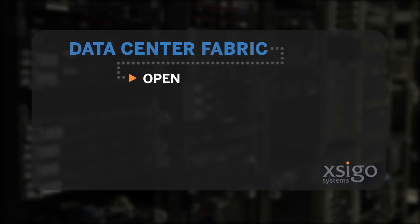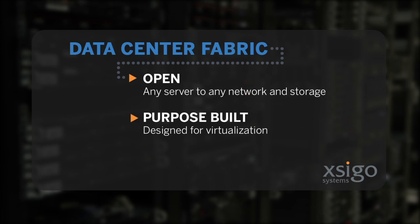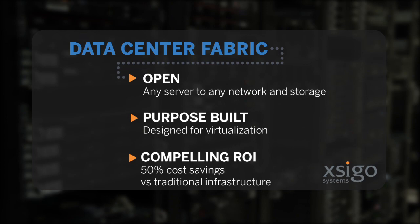We reduce the amount of switch ports you need in your infrastructure by at least 50%. We're open because we let you connect to anybody's x86 platform, whether it's HP, IBM, or Dell. And we're purpose-built in that we design with virtualization in mind from a blank sheet of paper, and we provide an ROI second to none. That was our design point.